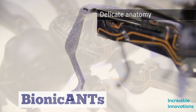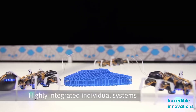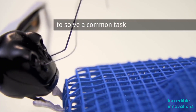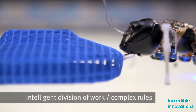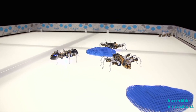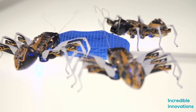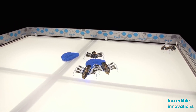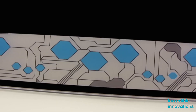Bionic Ants. Festo is inspired not merely by the anatomy of ants — they are also inspired by the cooperative behavior of ants. A large group of ants can work on a single task, and so do Bionic Ants. Bionic Ants work together under clear rules; they communicate with each other and coordinate their actions and movements. The artificial ants thus demonstrate how autonomous individual components can solve a complex task together, working as an overall network system.